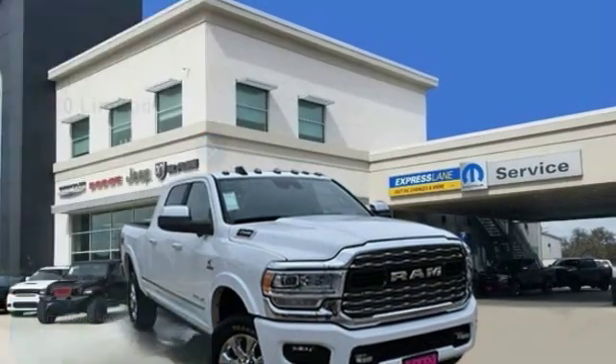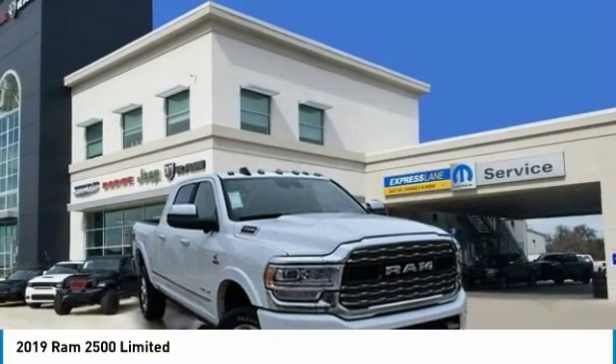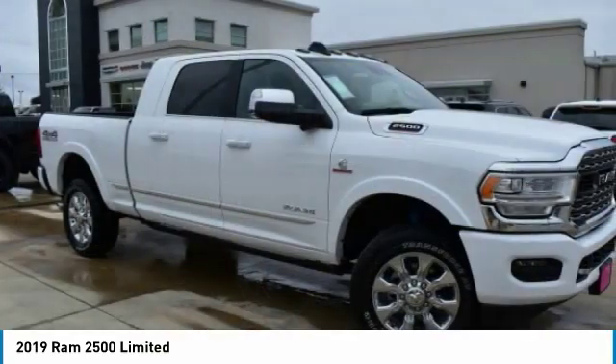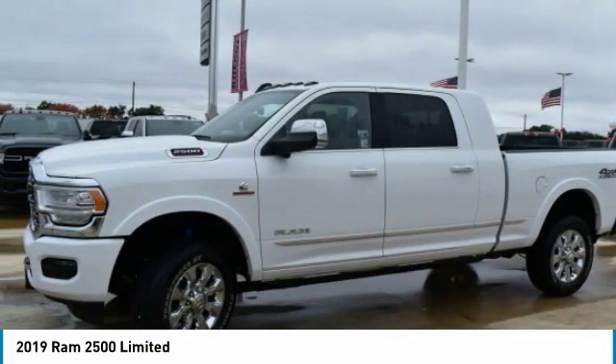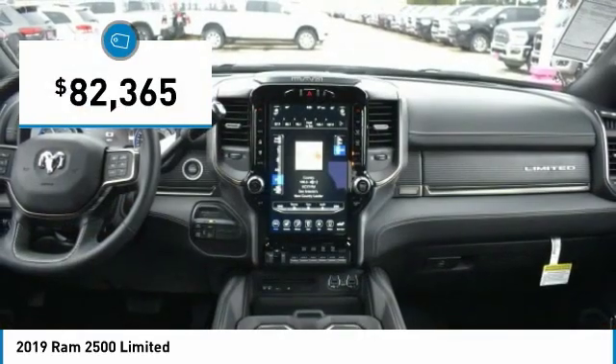Come test drive the 2019 Ram 2500. The Ram 2500 is the 2010 Truck of the Year winner. It is the hardest working truck in the tow business and is priced below $85,000.